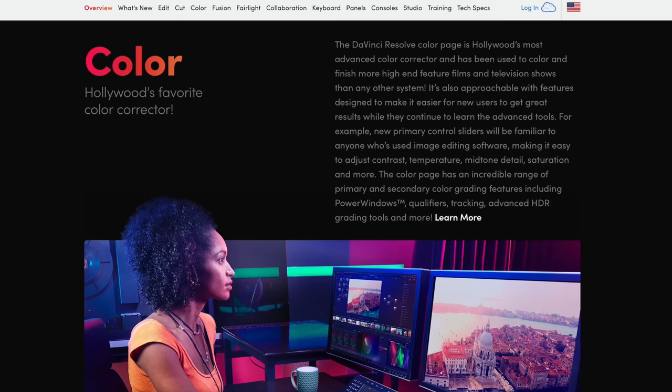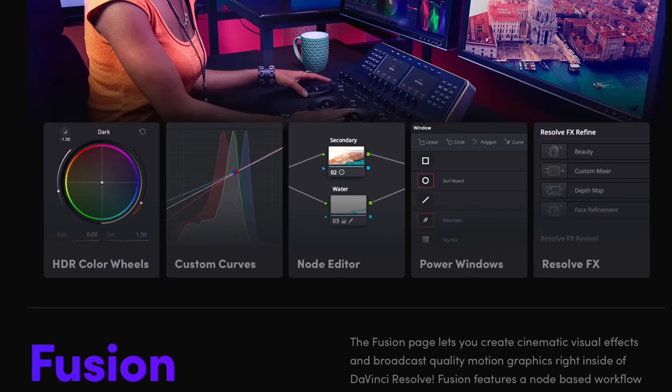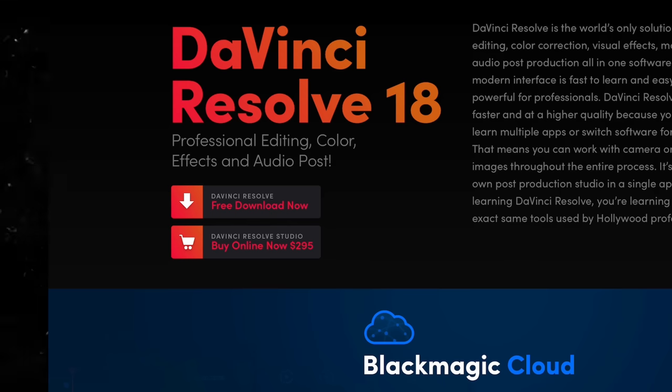The first one and a half, two years running this channel I was using the free version. I didn't miss or need any features that you get when you buy the Studio version — not at all. For most of you the free version is all you need. The only reason to go for the Studio version is if you shoot a lot of 10-bit footage, since the free version doesn't support that. There are also some features like noise reduction and some effects, but mostly things you don't really need, especially if you're a beginner. And if you do need them, it's still just a one-time fee — $295. That's it.